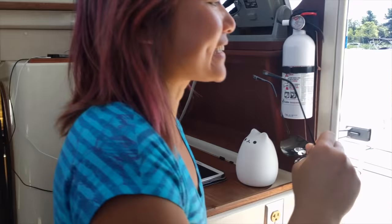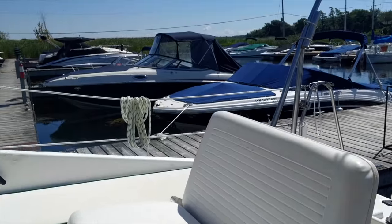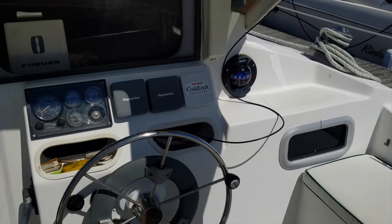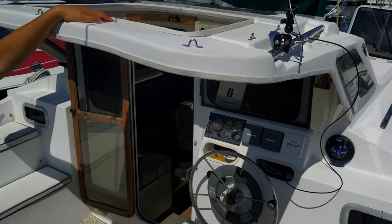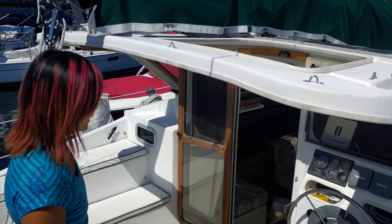This is our cockpit. We have holes in the hard bimini that can let in light and air, or we can cover them up for a more sheltered experience.